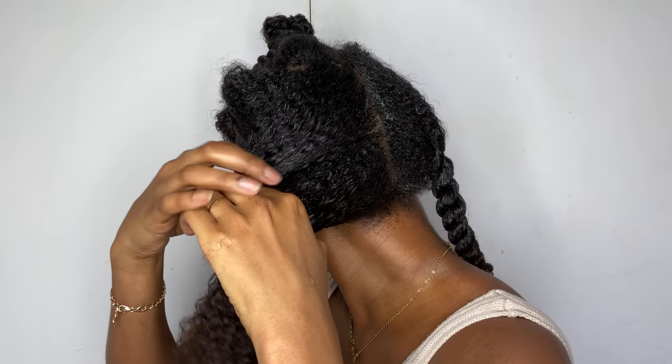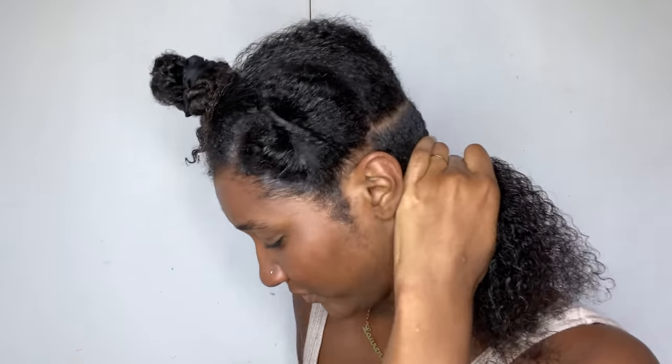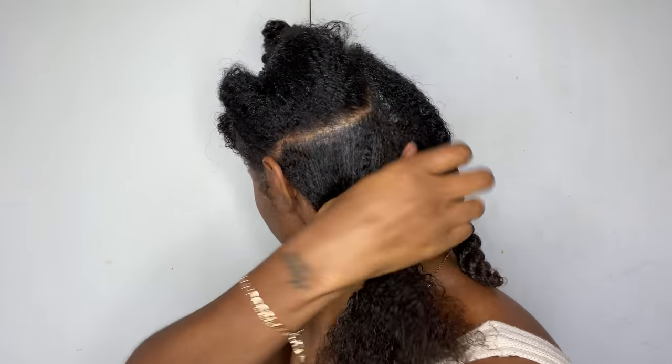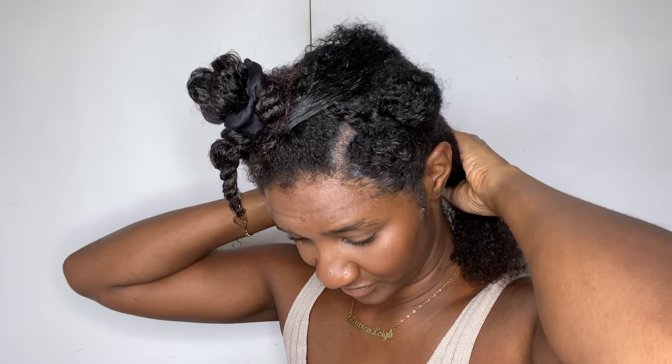Because I'm doing a braid out I'm going to do two plaits at the bottom and a middle plait to get rid of that middle parting. This is going to be one section of the middle plait. For a braid out your partings don't need to be straight — in fact you don't want them to be straight because you don't want definitive partings in your hair.